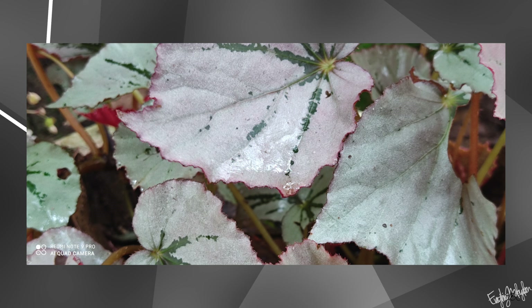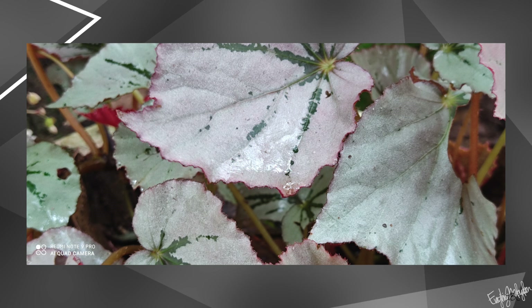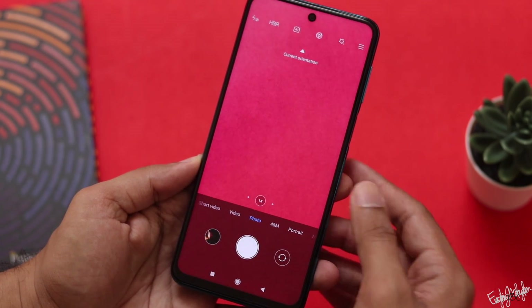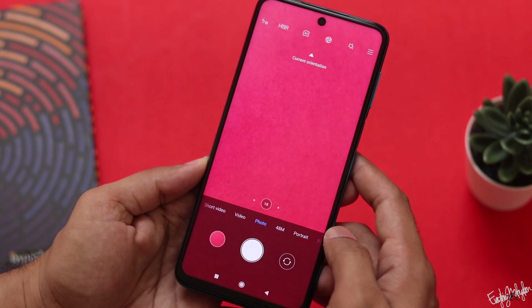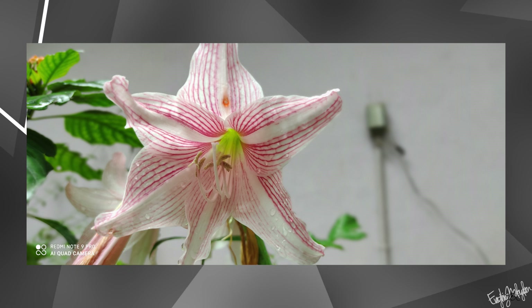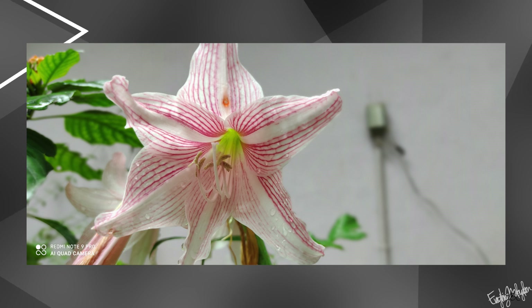At this price point, it is actually a capable camera. The depth sensor produces a nice blurry bokeh effect in portrait shots. It is a good mini camera package overall.